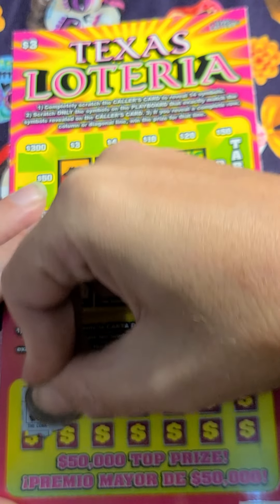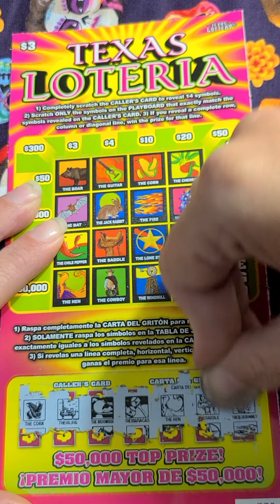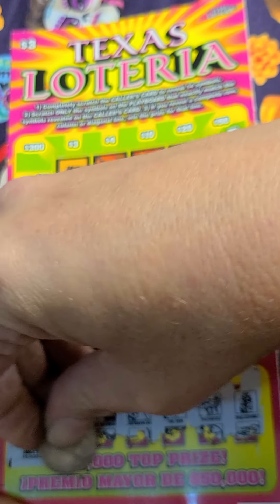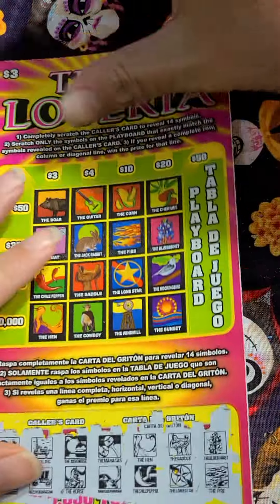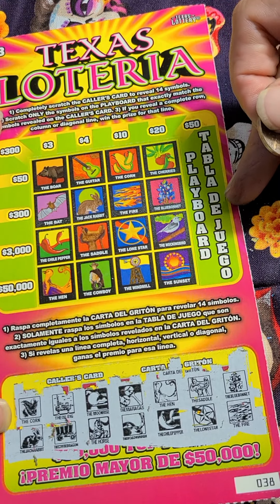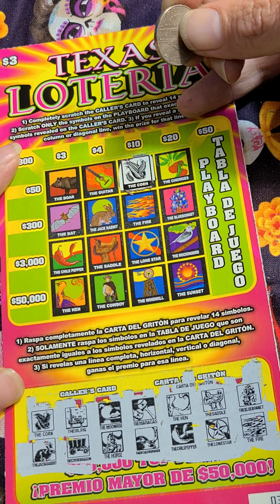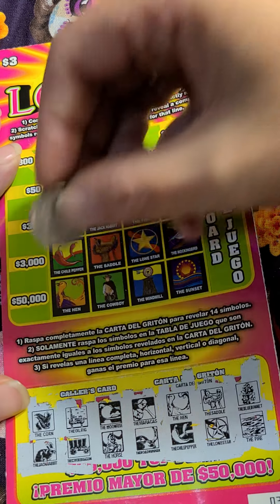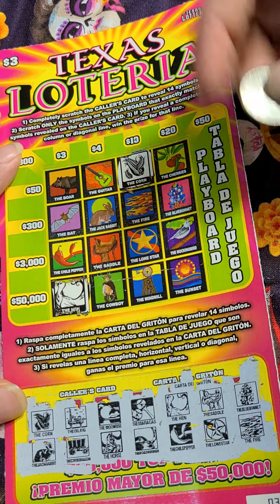Let's scratch our little pictures off first. First thing we have is corn — we do have corn. The oil rig — do we have an oil rig on there? No. The moonrise. Maracas — nope. The hen — oh, we have the hen. Be nice to get this one straight across in a row for $50,000. The saddle — it's the next one over here.